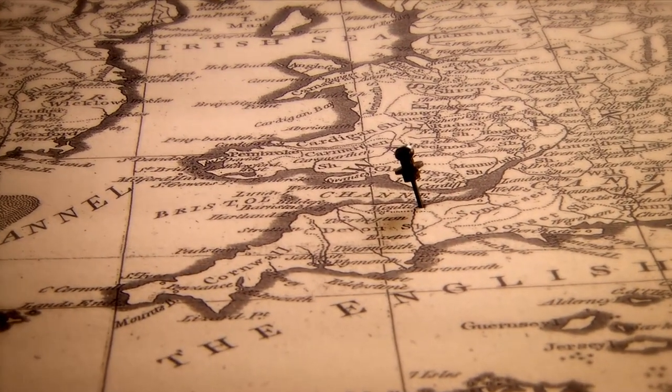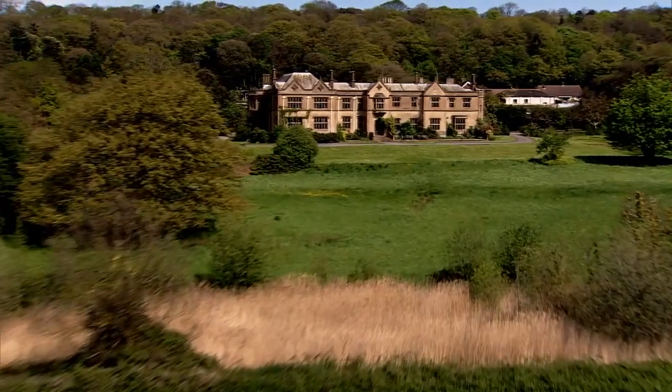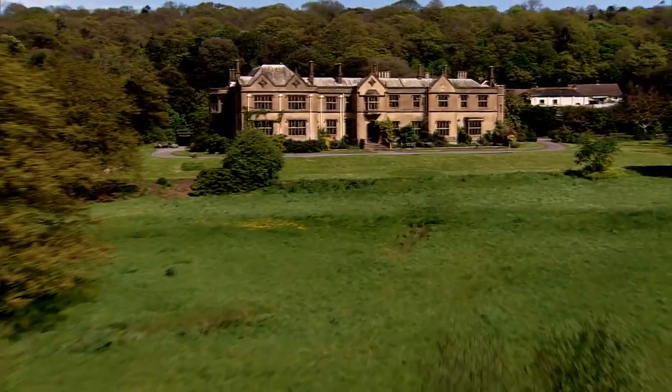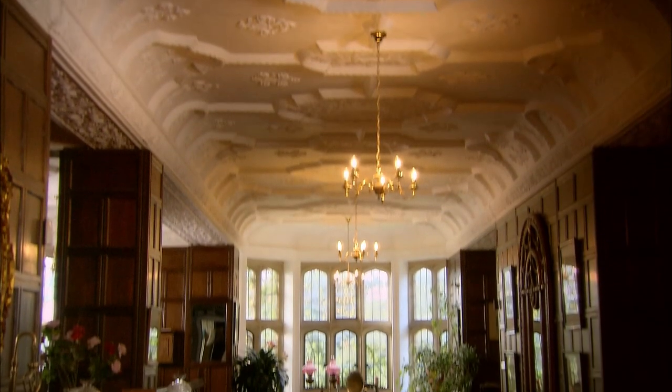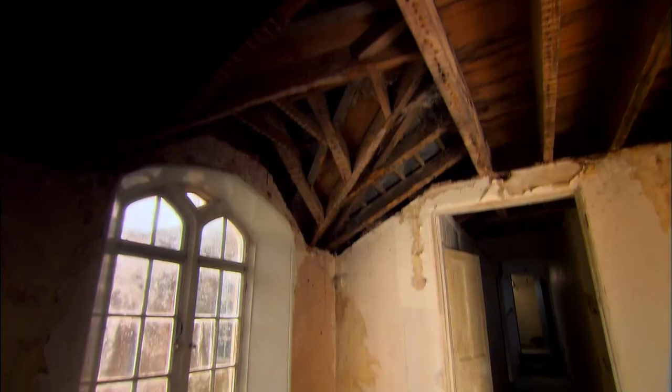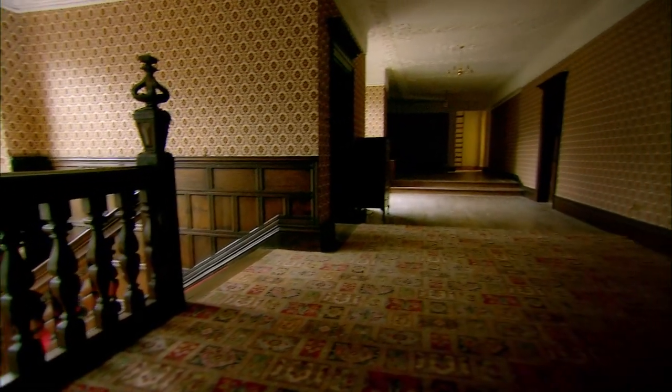Hidden in the hills of West Somerset is Chapel Cleve, a Grade II listed manor house dating back to the 1400s with a fascinating history. Throughout the centuries, this house has passed through many families, as well as serving as a refuge for pilgrims and, more recently, as a hotel.